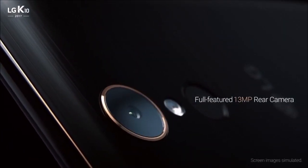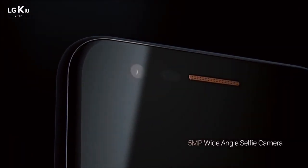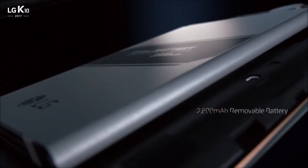The full-featured rear camera and the wide-angle selfie camera give you clear sharp pictures that you'll want to share. Its powerful processor provides a seamless experience.